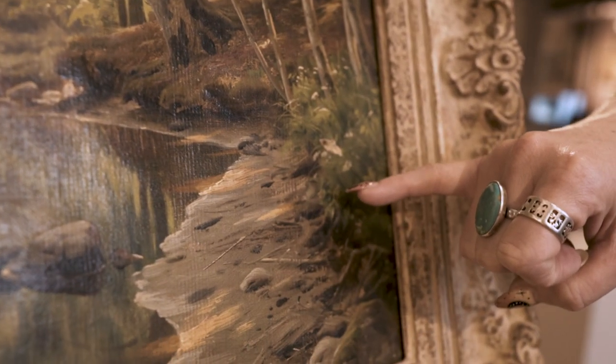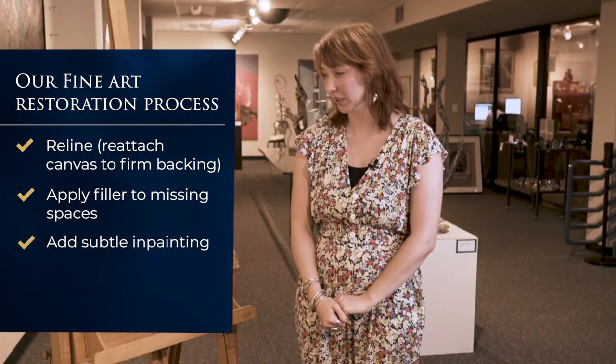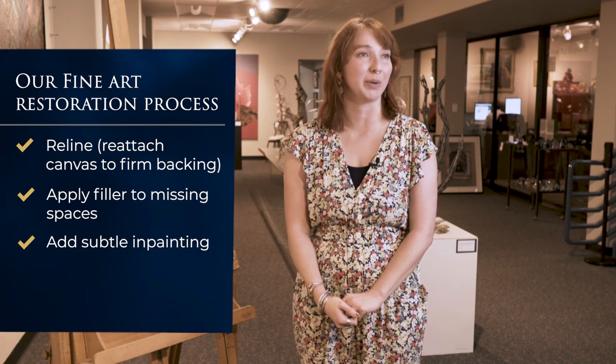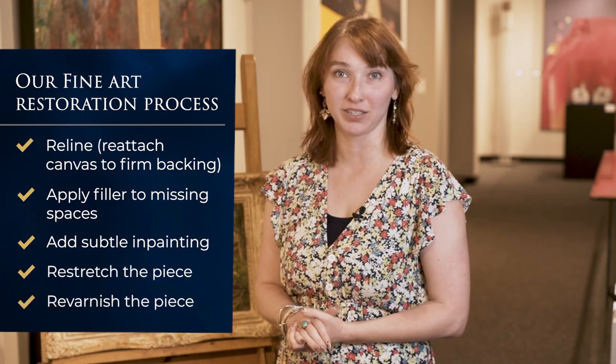With something like this, what we'll have to do is reattach the canvas to a firm backing, apply a filler to the missing spaces, and do very subtle in-painting in order to disguise that damage. The necessary time will be spent in order to create the proper hue that best matches your painting. After the in-painting, the final step will be re-stretching the piece onto its canvas and giving it a protective varnish.